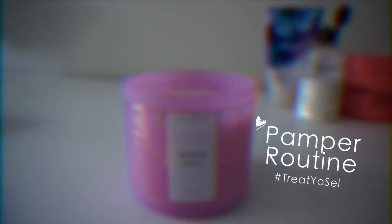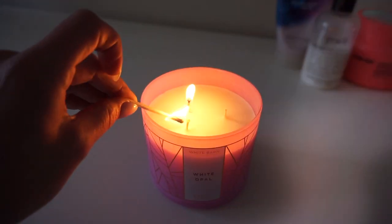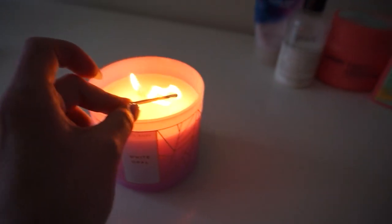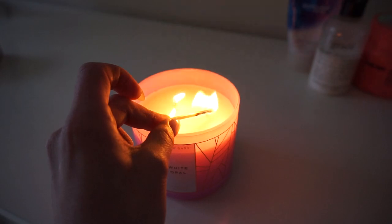Hey guys, welcome back to my channel. In today's video, I'm going to share my current pamper routine with you. This is the routine I've been using recently when I feel that my body and mind needs a little bit more TLC. This is a really relaxing and affordable routine. Typically, I'll do some sort of pamper routine once a week or once every two weeks, whenever I find a little bit of me time.